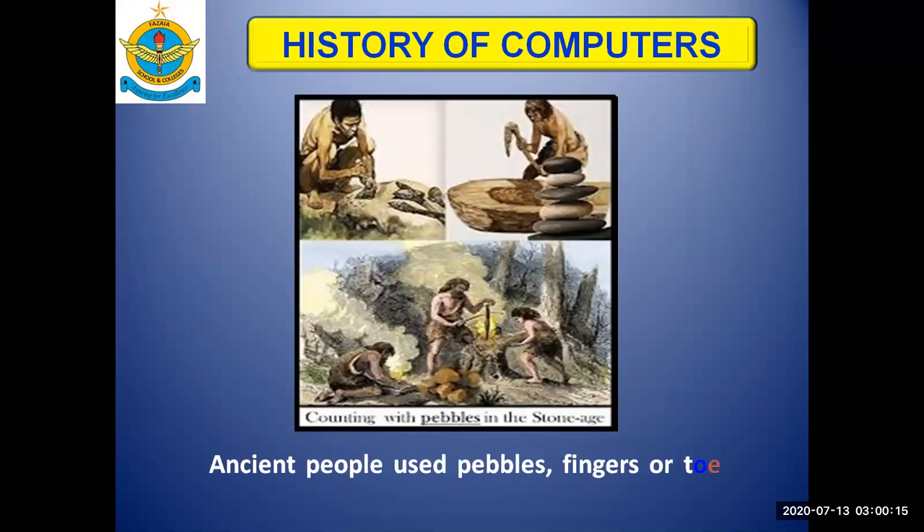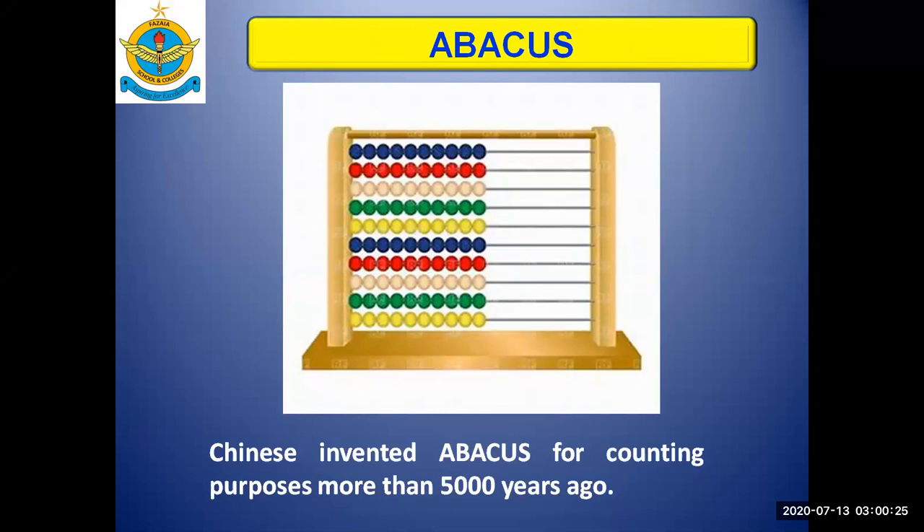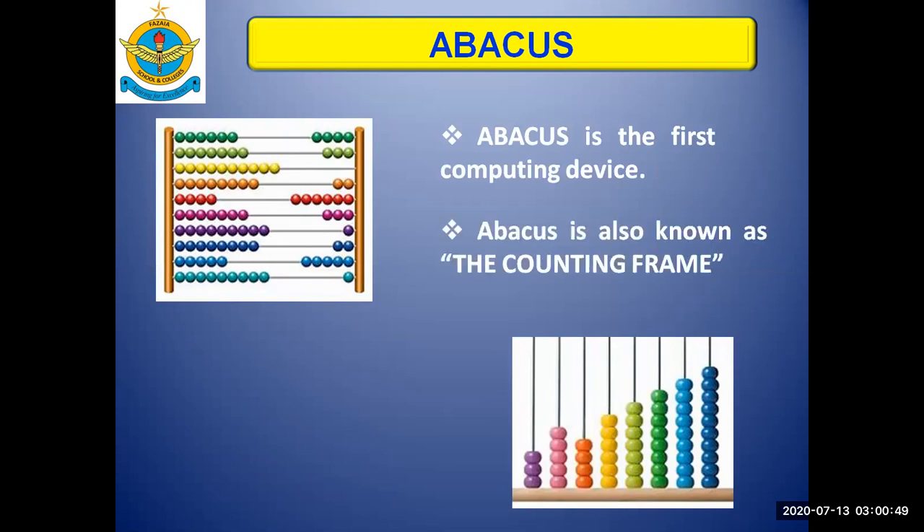Long ago, ancient people used pebbles, their fingers and toes for counting purposes. The Abacus was considered the first counting device or counting gadget, invented by the Chinese for counting purposes almost 5000 years ago. The Abacus is the first computing device ever, and it is also known as the counting frame.